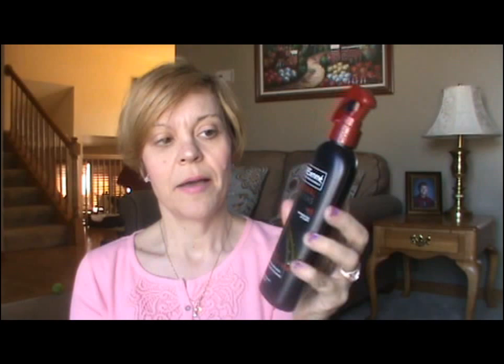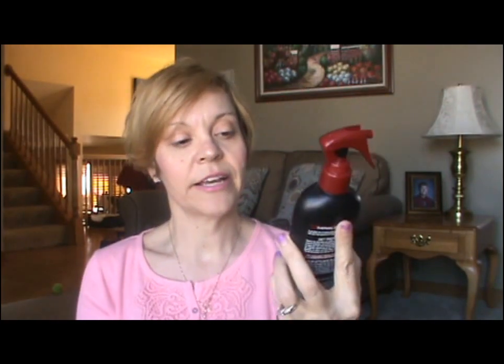I also still like to use my TRESemmé Thermal Creations before I blow dry my hair. It's a heat protector up to 450 degrees. It's fairly fine and I like this trigger on it — it's a very thin mist. I've been using this for years. I probably don't need both since the BB cream has heat protection in it, but I use both and neither one is too heavy on my hair.